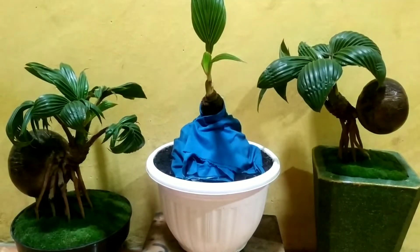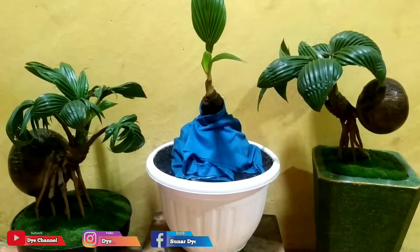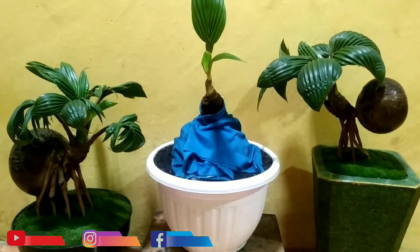Assalamualaikum warahmatullahi wabarakatuh. Halo teman-teman, jumpa lagi bersama saya di channel. Oke teman-teman, salam satu hobi buat teman-teman pecinta bonsai kelapa dimanapun berada.